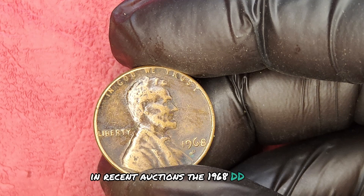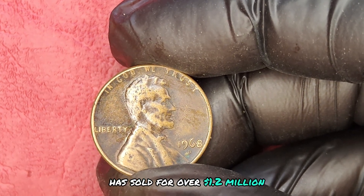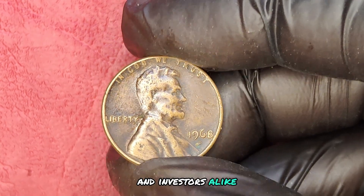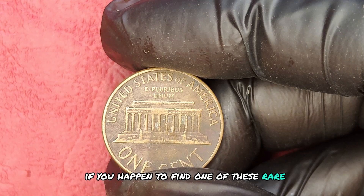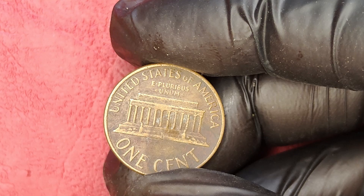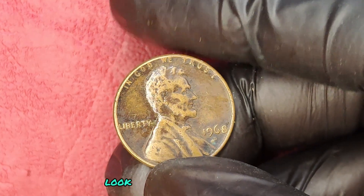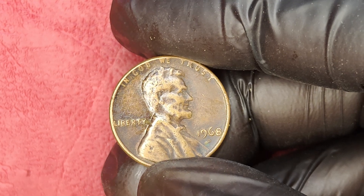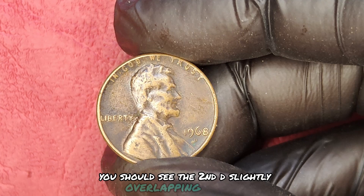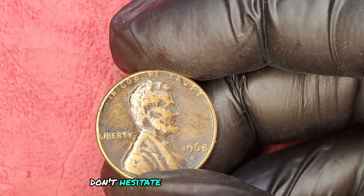In recent auctions, the 1968 D-over-D quarter has sold for over $1.2 million, capturing the attention of serious collectors and investors alike. If you happen to find one of these rare coins in your collection or in circulation, it's essential to have it appraised. To identify the 1968 D-over-D, look closely at the mint mark — under magnification, you should see the second D slightly overlapping the first. If you think you have one, don't hesitate to get it authenticated.